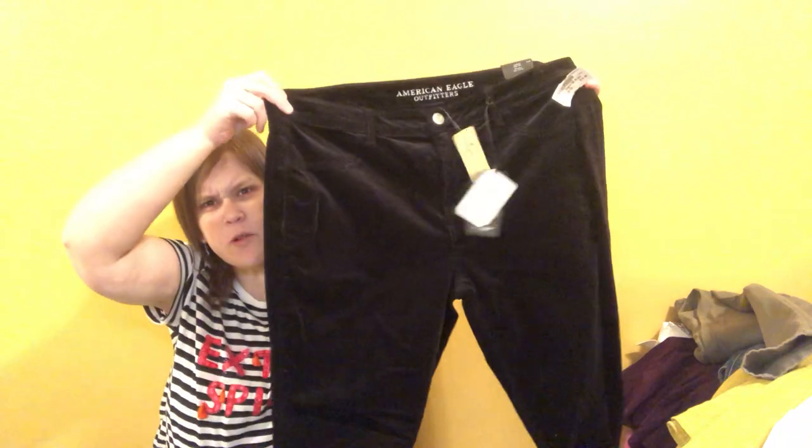New with tags American Eagle again — this is a velour, size 18 long. Some velour pants. I don't think these are going to sell until fall or winter, but I'm not going to pass up new-with-tags American Eagle.